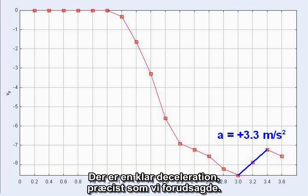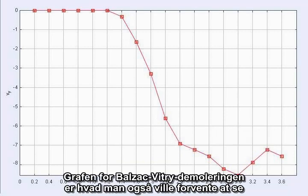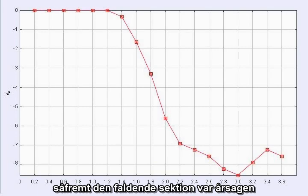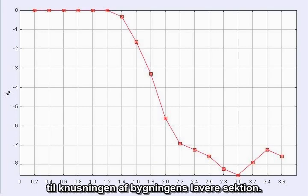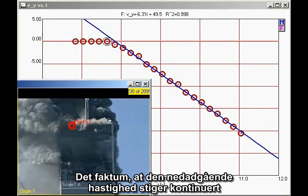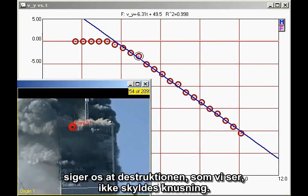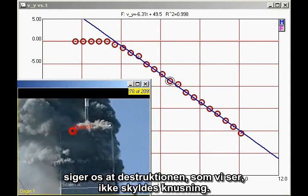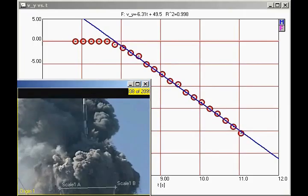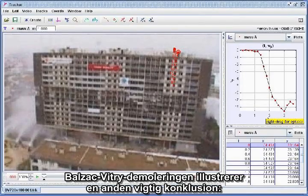This is clear deceleration, just as predicted. The graph of the Balzac-Vitri demolition is what one would also expect to see in the case of the North Tower, had the falling section been responsible for crushing the lower section. The fact that the downward velocity of the North Tower continually increases tells us that the destruction we see is not due to crushing. Something other than gravitational collapse had to be at work to destroy the building.